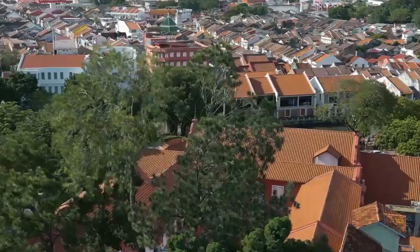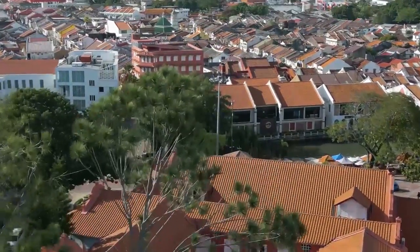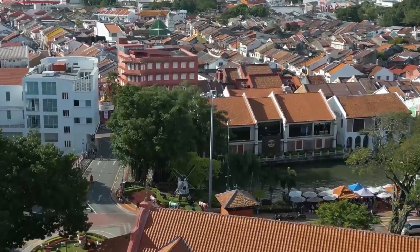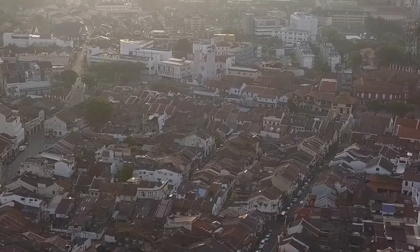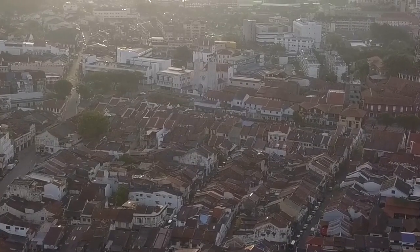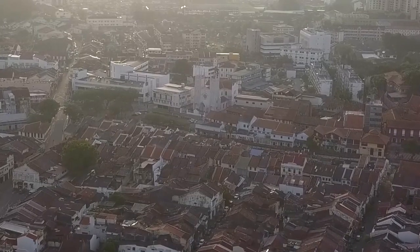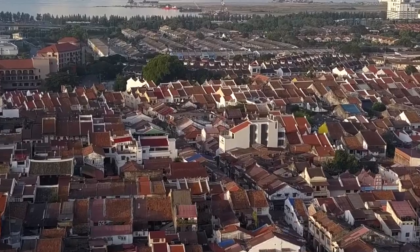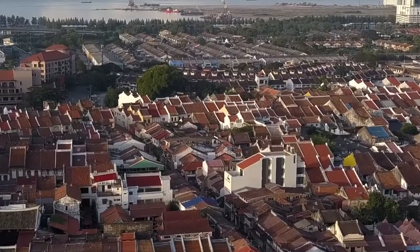Hey travelers, today let's explore one of Malaysia's most charming cities — Malacca, or Melaka as the locals call it. This vibrant city on Malaysia's west coast is jam-packed with history, culture, and amazing experiences that you won't find anywhere else. In this video, we're counting down the top 10 things you absolutely must do in Malacca. We've arranged these activities by location to help you plan out your itinerary. Stick around until the end because we've got a bonus for you.